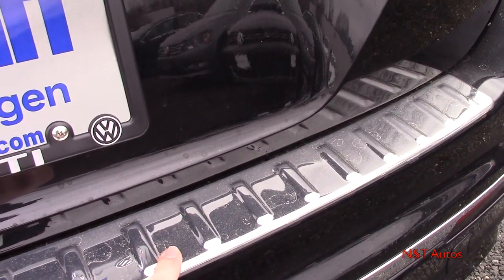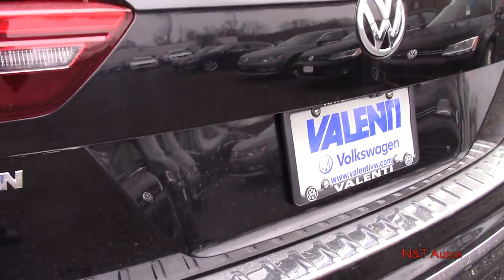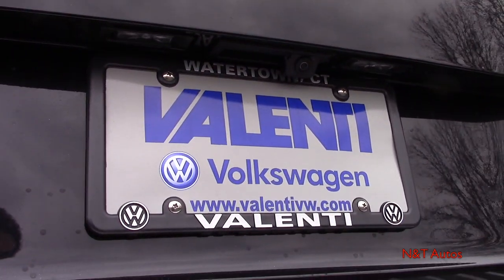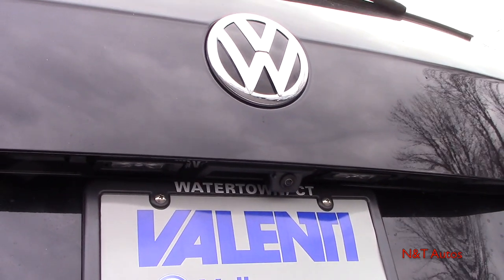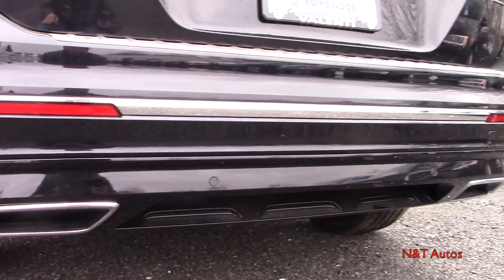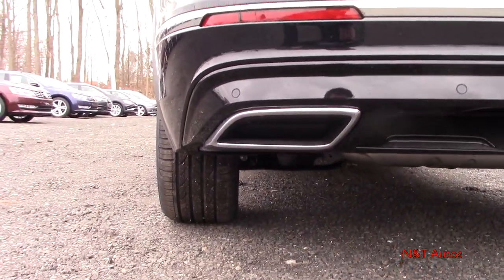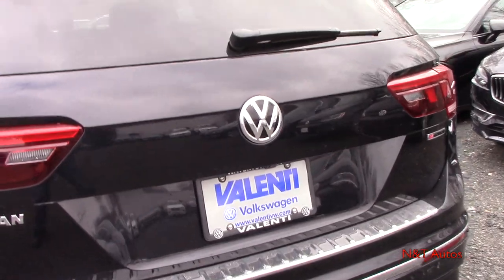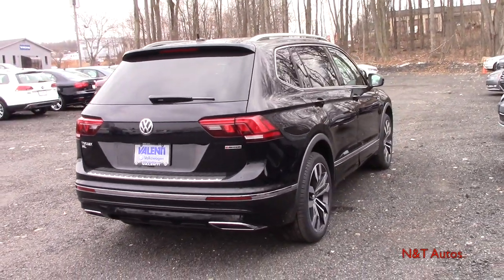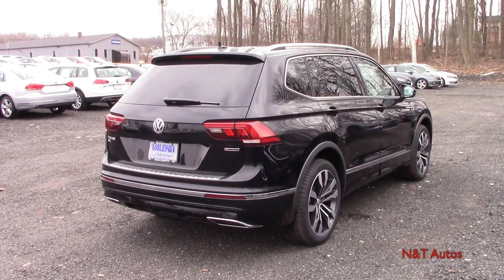Down below we have the bumper dillo — a protector plate for the top of the rear bumper to prevent scratches when loading and unloading the trunk. We also have a trunk release and the rear-view camera right underneath the Volkswagen emblem, chrome accents below, faux exhaust outlets — the real exhausts exit underneath the bumper — and rear parking sensors. The R-Line package really does spruce up the Tiguan.